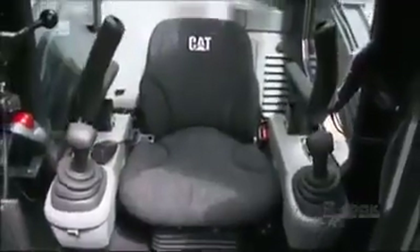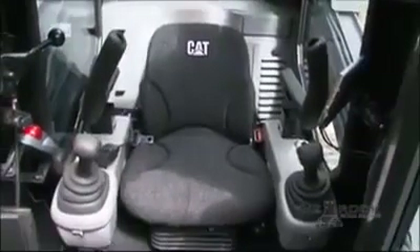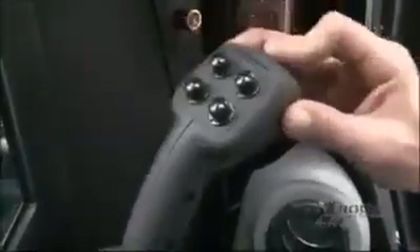To operate the Rook, its operator uses two joysticks. One controls the direction the vehicle moves, and the other controls the attachments on the machine.